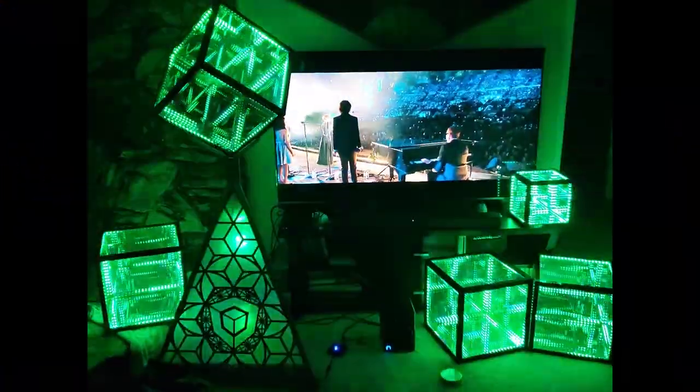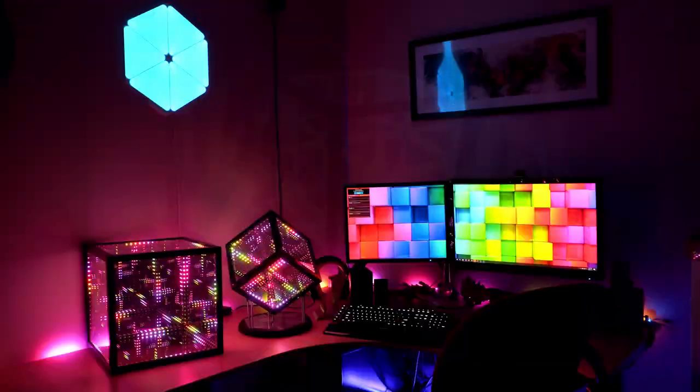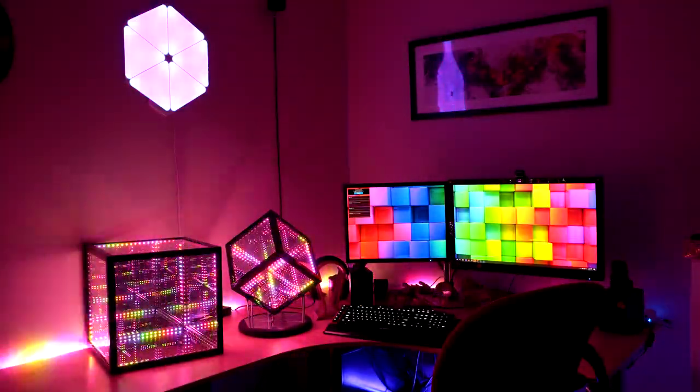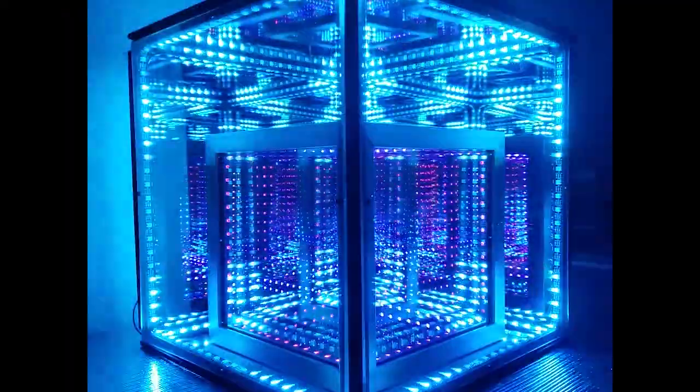Radical sound-reactive entertainment device, mind-altering after-party centerpiece, massive RGB upgrade for your battle station, zen-inducing meditation beacon, or starship hyperdrive.